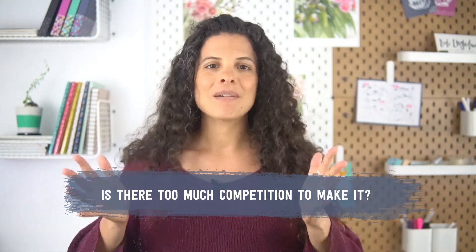Let's start with a really common question: is there too much competition to make it? My short answer is yes and no. Yes, there are a lot of other sellers, but no, because it's still possible to stand out. I have a video about this called how to make your shop stand out from the Etsy crowd, and another about how to stop worrying about your handmade business competition. I'll link both those videos below.